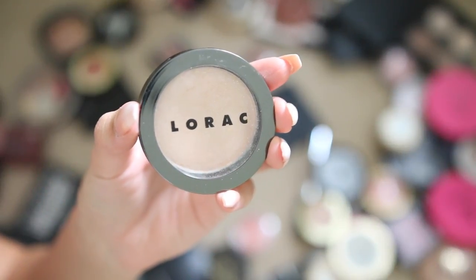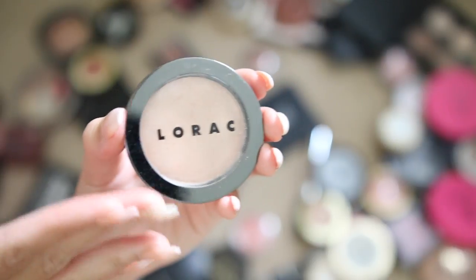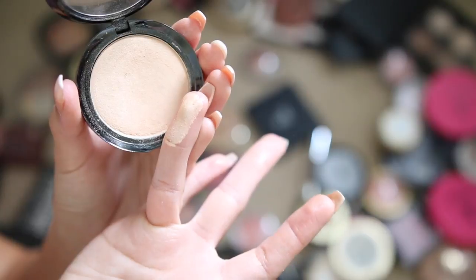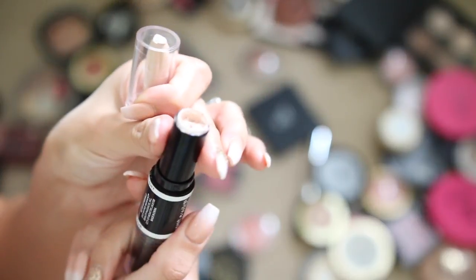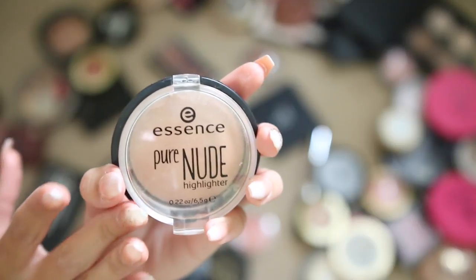Lorac highlighter in the shade Daylight — you guys, these are amazing. If you don't own Lorac highlighters, you're seriously missing out — so buttery and creamy. Wet 'n' Wild contour stick — didn't like it, throwing it out; it's actually broken anyway.